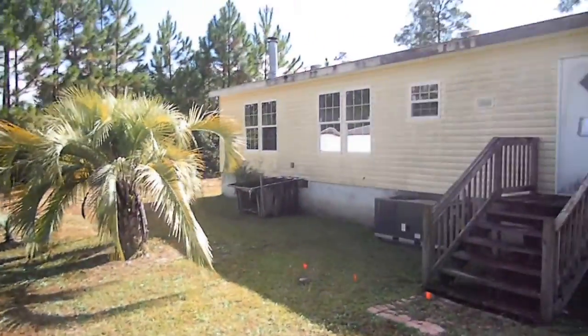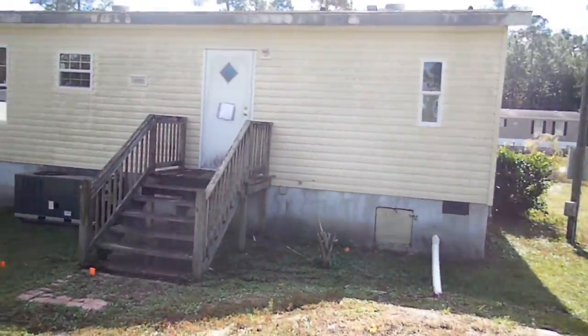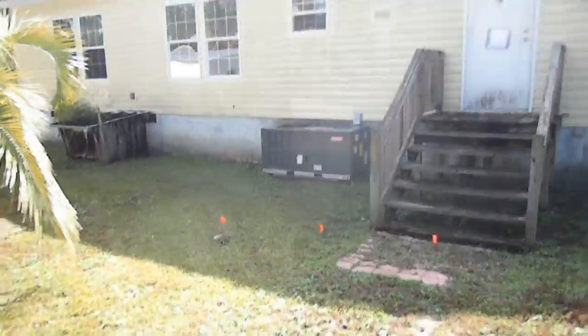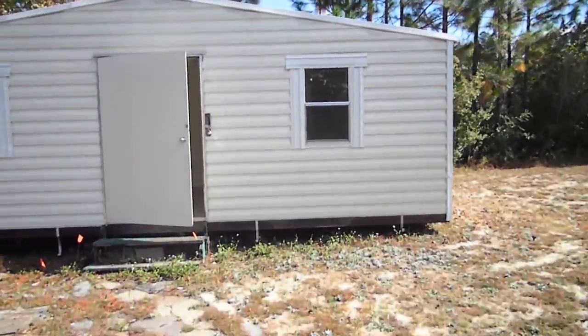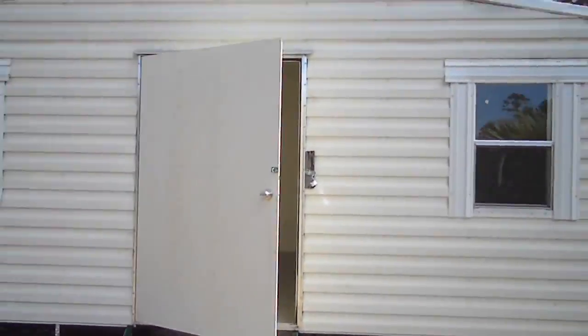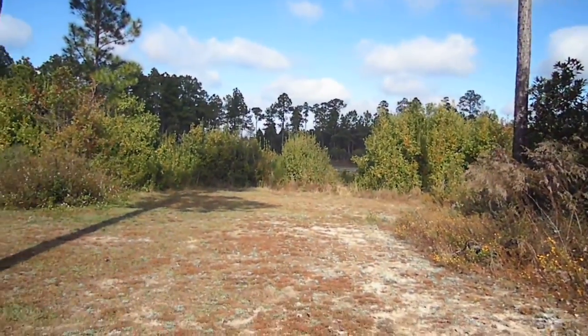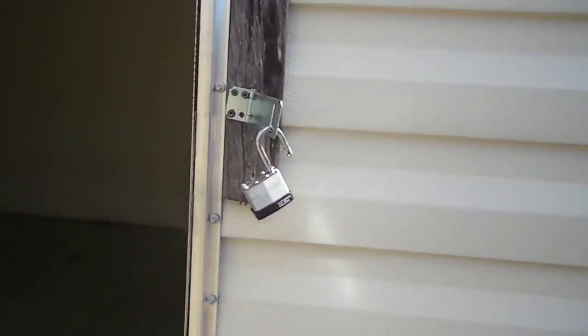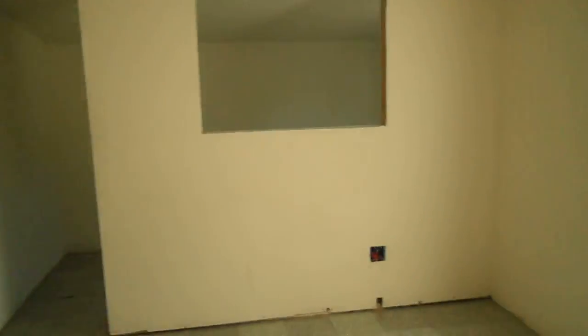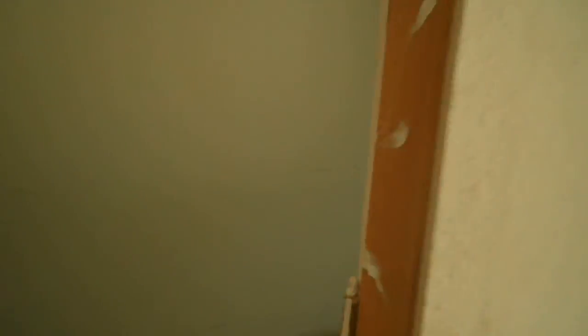I'll take you in the shed in a second. It's the back of the house. You've got your AC unit right there — it's a big one, looks to be in good condition. As you can see, the lake — or the pond — is over there. Here's the inside of the shed. Looks like it was being converted into a living space, with electricity and everything running through it.